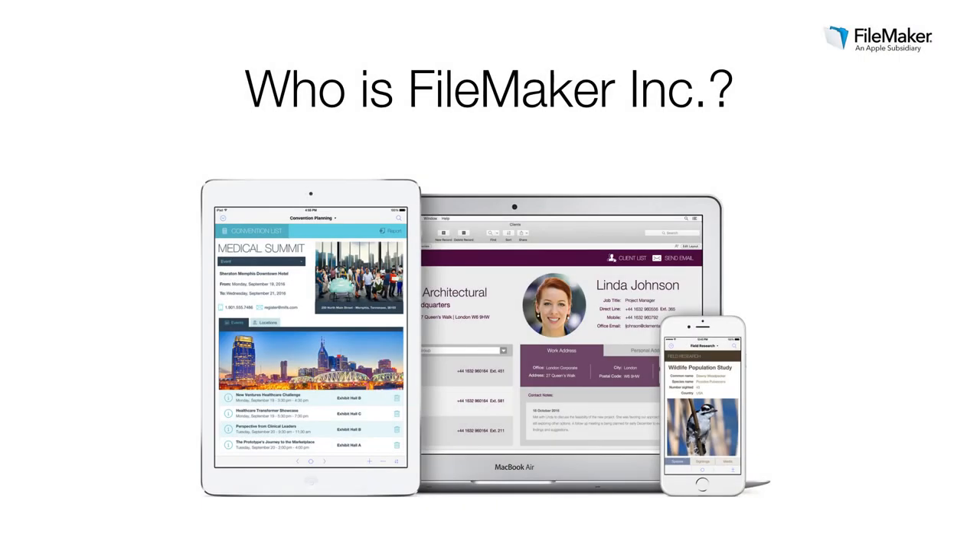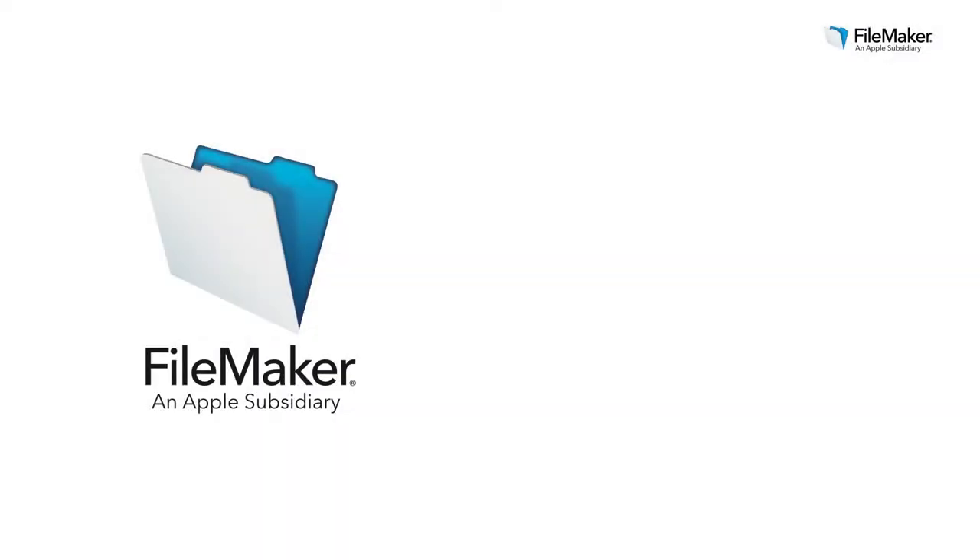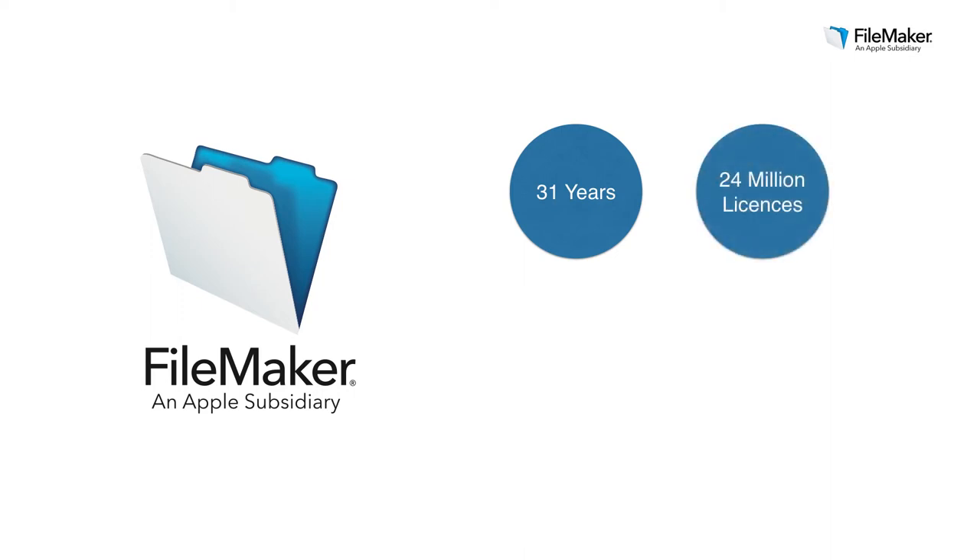I'd like to talk a little bit about FileMaker Inc. as a company. FileMaker Inc. is an Apple subsidiary, and our sole focus is enabling business teams to create their own custom business apps. We have a great deal of experience in this area — in fact, over 31 years of experience. To date, we've shipped over 24 million copies of our software to organizations all around the world. Custom apps built with FileMaker run cross-platform on Windows, Mac, and through the browser, and we've seen great success on iOS with over 2 million downloads of FileMaker Go, our free app for iPhone and iPad.